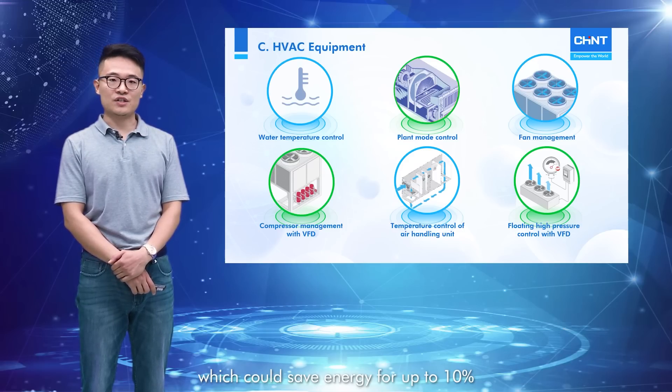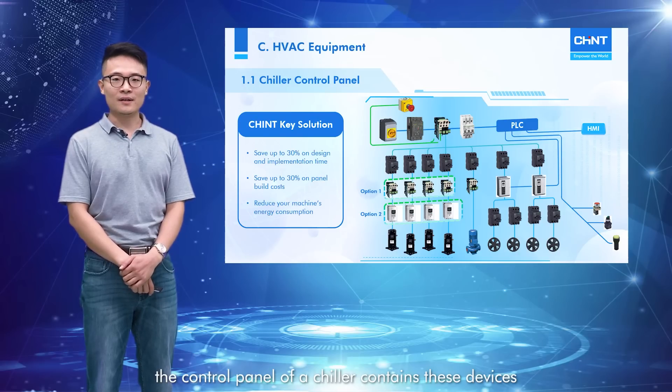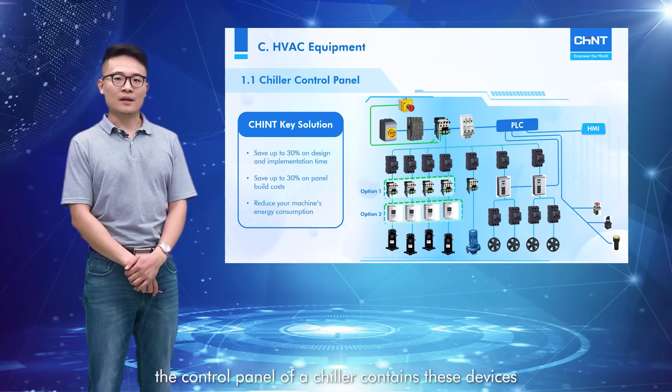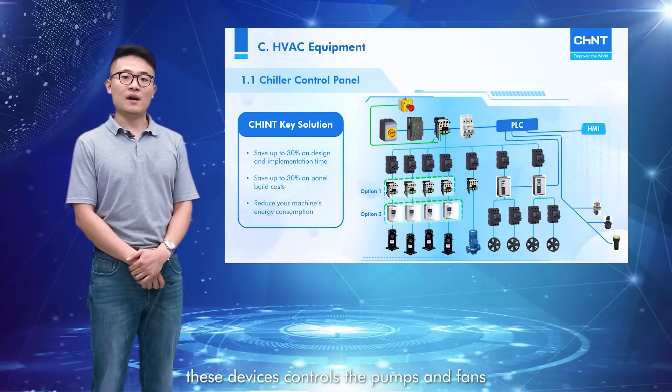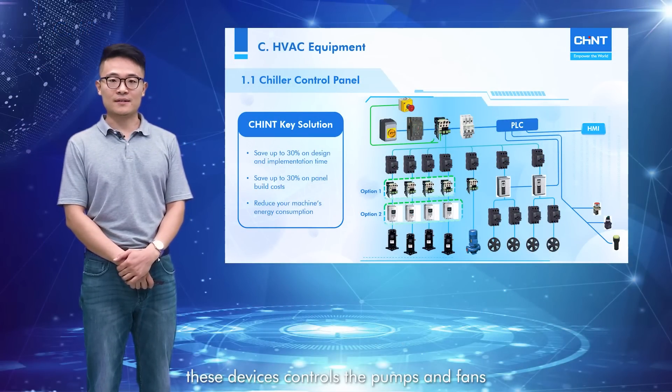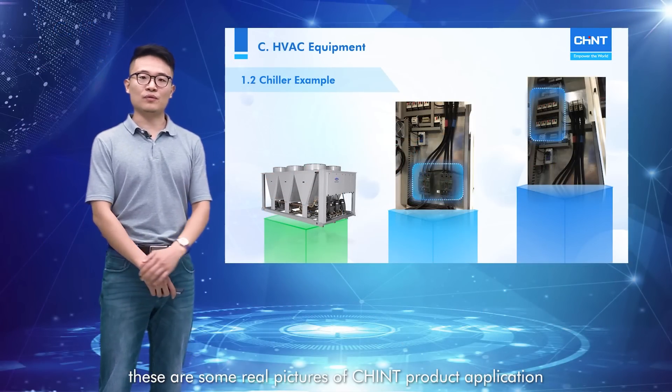This could save energy for up to 10%. In practical application, the control panel of a chiller contains these devices: PLC with human-machine interface, switches, MCCBs, contactors, MCBs, motor circuit protectors, soft starters, or inverters. These devices control the pump and fans. These are some real pictures of Chint product applications.